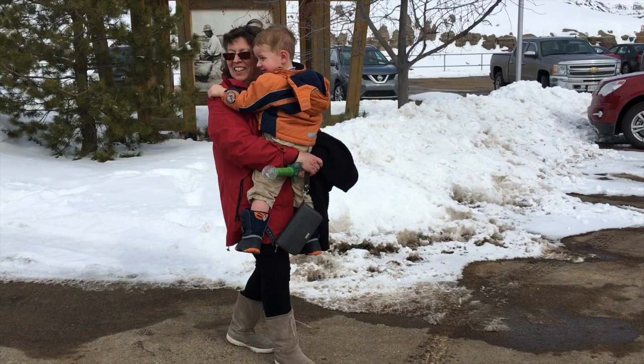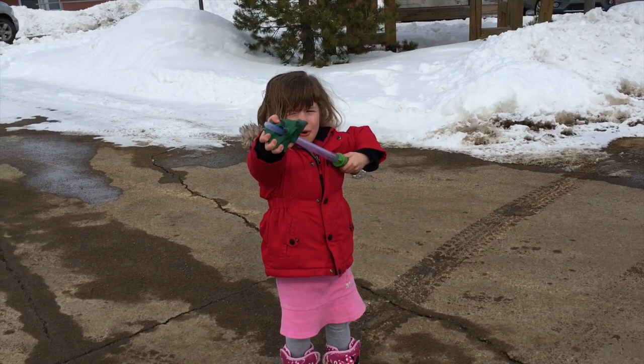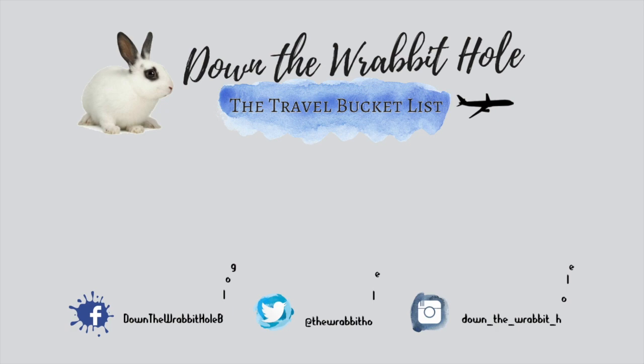We thoroughly enjoyed our trip to the Royal Tyrell Museum in Drumheller, Alberta and highly recommend it to anyone else out there. If you like this video, make sure you give it a thumbs up. Also, be sure to hit that red subscribe button so you don't miss any more videos. We'll see you next time.